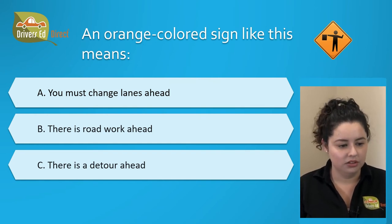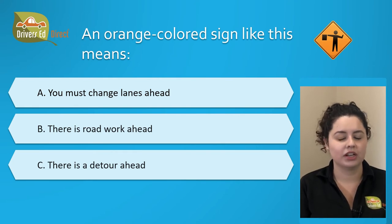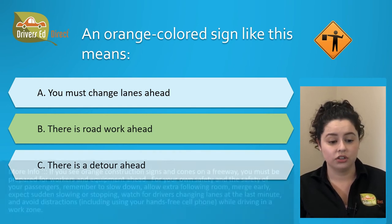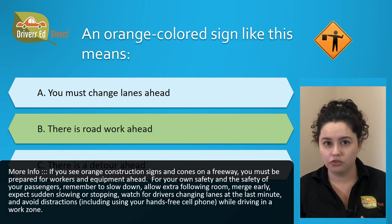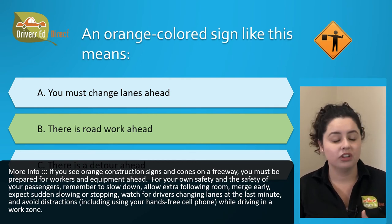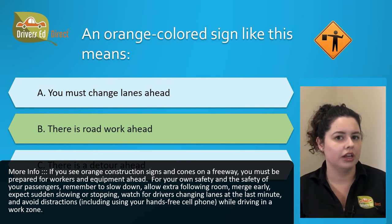An orange colored sign like this means: A. You must change lanes ahead, B. There is road work ahead, or C. There is a detour ahead. The correct answer is B. There is road work ahead. If you see orange construction signs and cones on a freeway, you must be prepared for workers and equipment up ahead. For your safety, remember to slow down, allow extra following room, merge early, expect sudden slowing or stopping, watch for drivers changing lanes last minute, and avoid distractions such as hands-free cell phone use while driving in a work zone.